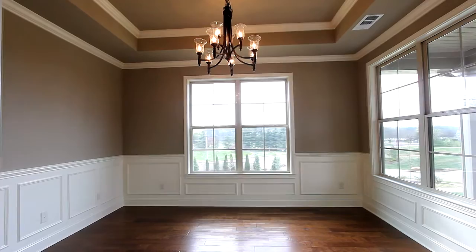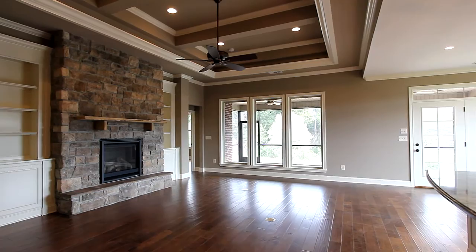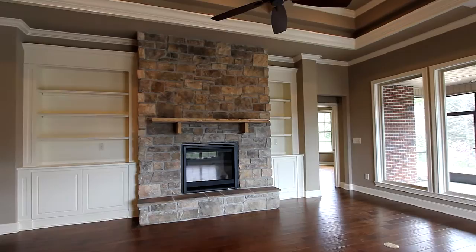This 12-foot designer ceiling, as well as a designer window package, is the hallmark of the great room, featuring built-in bookshelves around the traditionally styled fireplace.